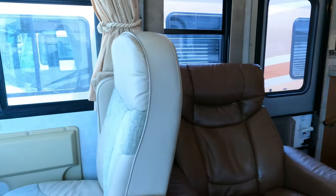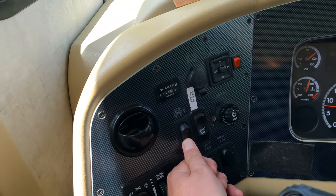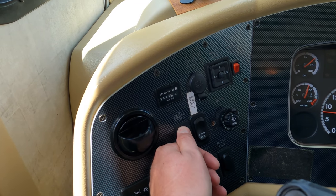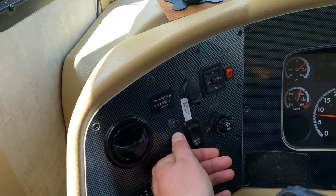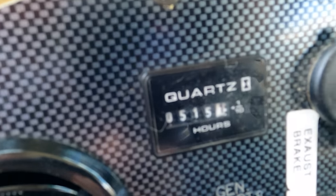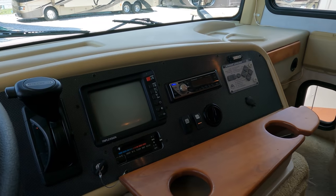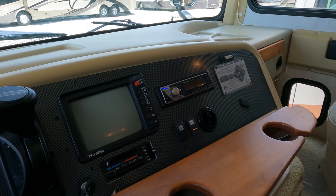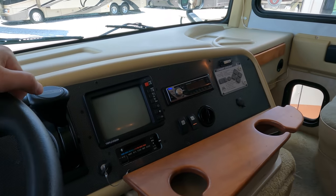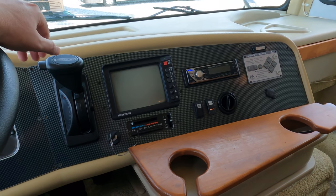That 6kW Onan diesel — I'll go ahead and crank it up just to show you that it fires up and works. Of course you always prime them for a minute. You can see the red light on the gauge is working — she's lit. You probably won't hear it on the microphone, it's actually a very quiet generator. And it's diesel, not propane, so it's a lot cheaper to run. It's actually got a Cummins diesel engine in that Onan generator — just like the main motor, you're never going to wear it out if you take care of it.